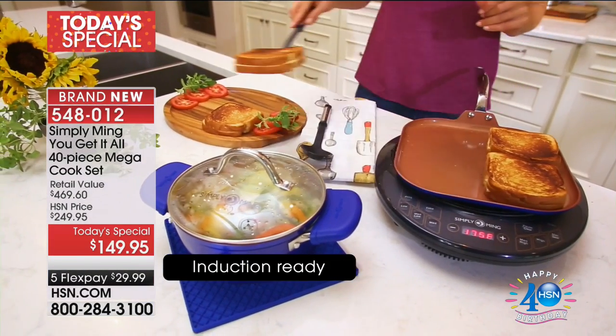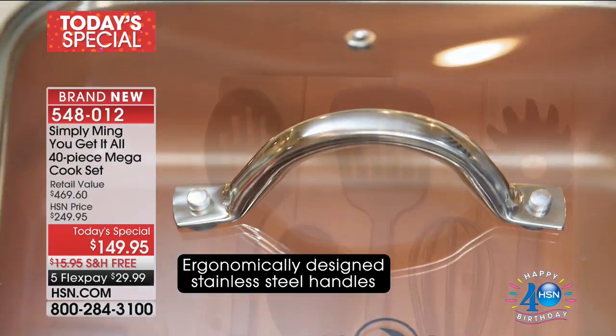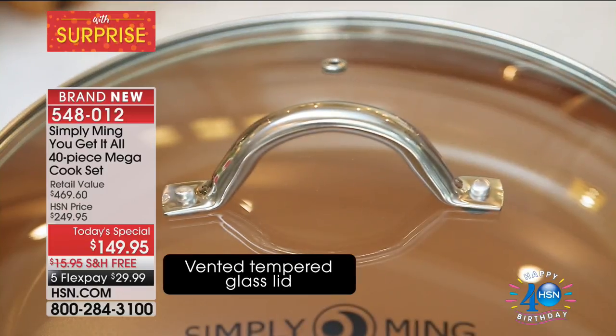We can't do a better price. It's the only cookware today's special for the year from Ming. Elena in California got the copper. Elena, welcome to Host Pickin' HSN — say hi to Chef Ming.